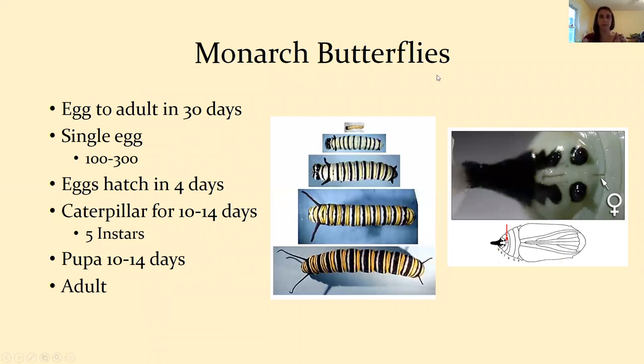Let's talk about monarch butterflies specifically. Monarchs go from egg to adult in about 30 days. A female monarch lays a single egg at a time and can lay anywhere between 100 to 300 eggs in her lifetime. Caterpillars hatch out in four days, then stay in caterpillar form for 10 to 14 days, going through five instars. Each instar is when they grow and shed their exoskeleton — shedding their skin — and that's how we can tell how old a caterpillar is.